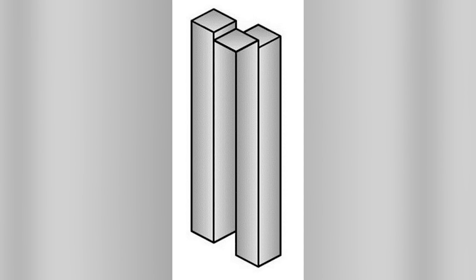This right here has tricked the entire internet — how many tubes are there? Is there three or is there two? When you look at the top there are three, and when you look at the bottom there are only two. Comment your answer in the comment section below.